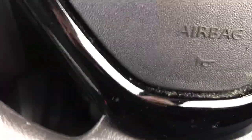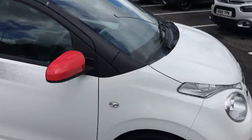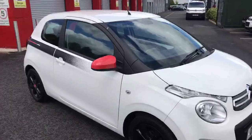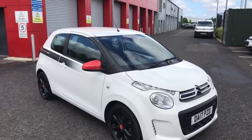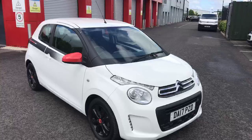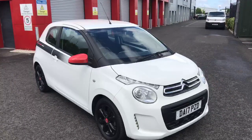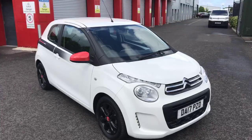That has been the 2017 Citroen C1 here at Swan's Way Chester Citroen. You can come down to Swan's Way Chester Citroen as we've got all social distancing measures in place and it'll be very safe. All our cars are sanitized and washed after use. Thank you very much for watching and we hope to see you down here very soon. Stay safe.